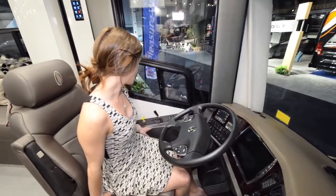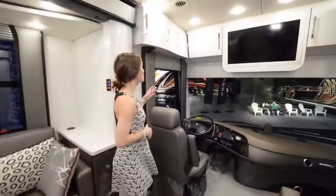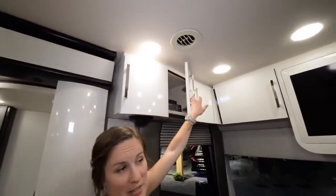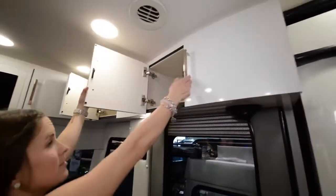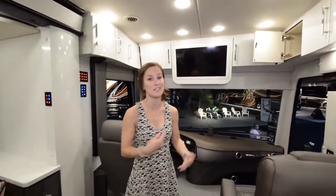Up front there's also a digital system with three screens. You have a ton of storage above the driving area, starting on the left side and wrapping all the way around to the passenger side — storage above every single square inch possible. There's a good-size TV in the middle, and more storage wrapping around to the Wi-Fi ranger, which picks up Wi-Fi from outside the coach and brings it in. Really convenient.